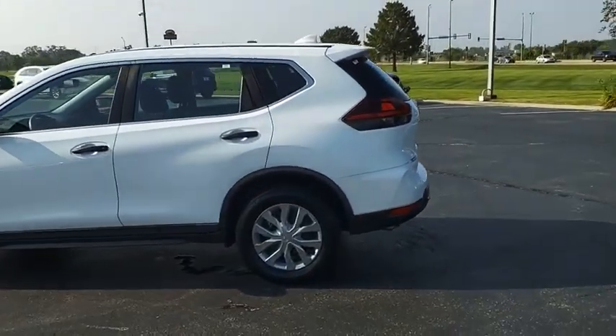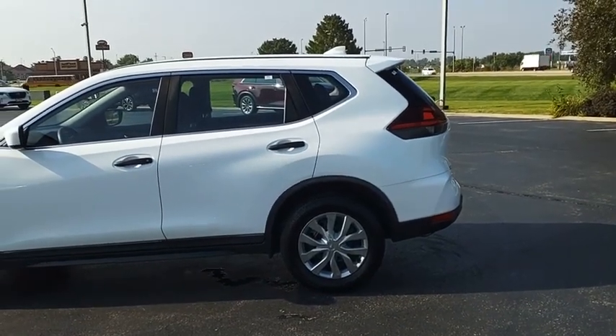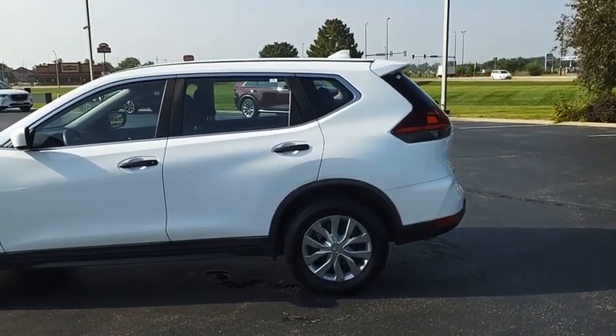And everything you deserve. A vehicle like this doesn't come along every day — come in and get it before someone else does.